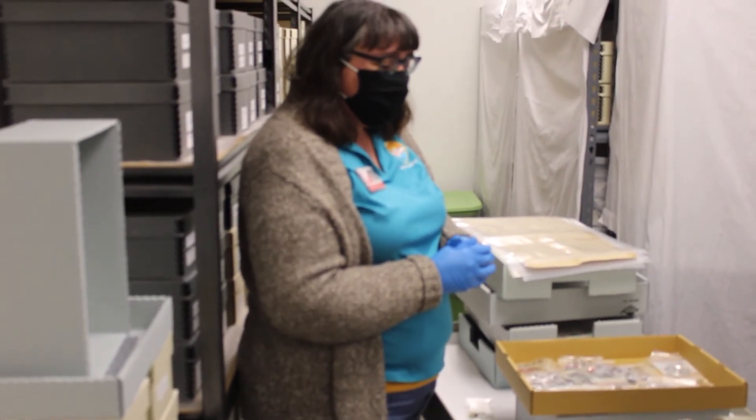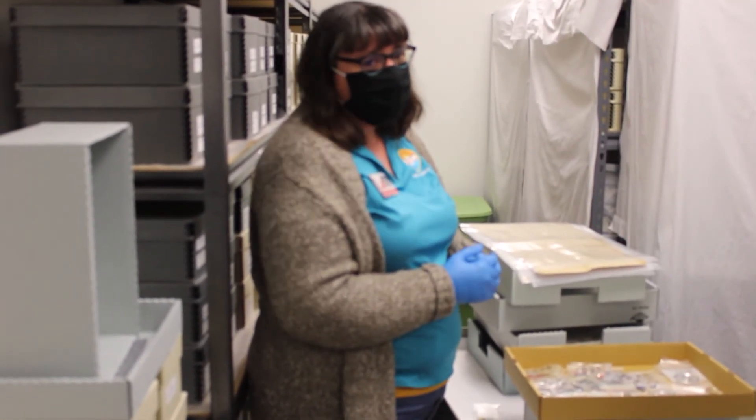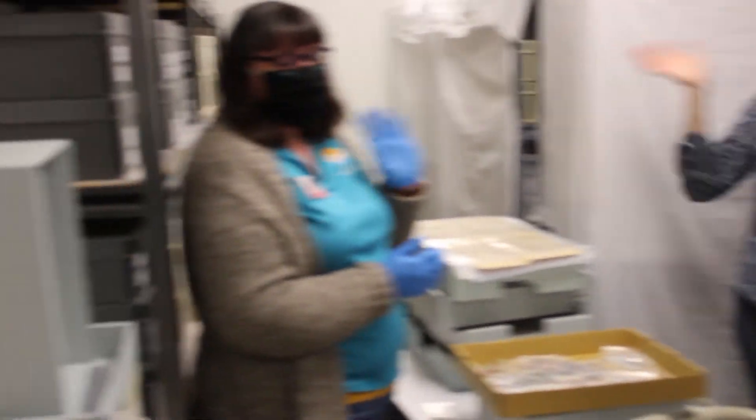Thank you very much. If you have similar collections or have any questions about how to preserve pin-back buttons, give us a call. We'll see you next time — thanks everyone!